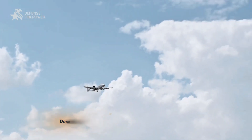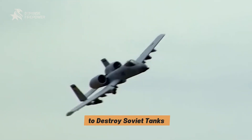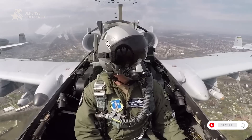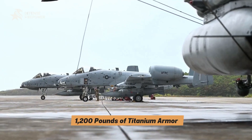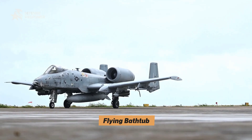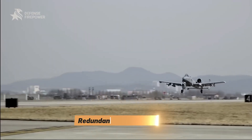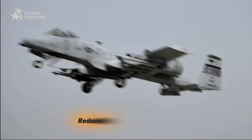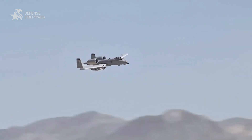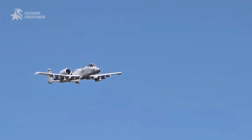The A-10 wasn't built for speed or stealth. It was built to destroy Soviet tanks in Europe. And to do that, it had to be more than lethal — it had to be indestructible. Wrapped in 1,200 pounds of titanium armor, the flying bathtub can survive losing an engine, a tail, or even part of a wing. Redundant hydraulic systems, plus a manual backup, keep the pilot flying when everything else fails. It's not glamorous, but when you're diving into a storm of anti-aircraft fire, survival matters more than style.